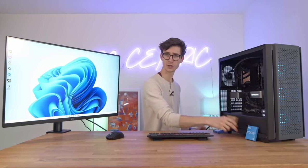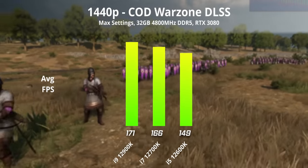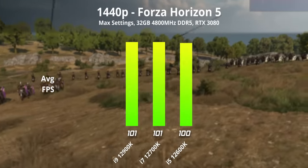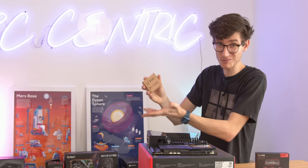I tested this in a video last week, so if you want to see the performance difference in games between the i5, the i7 and the i9, you can find that video in the top right corner of your screen. But spoiler alert: the i7 and the i9 are pretty much the same.